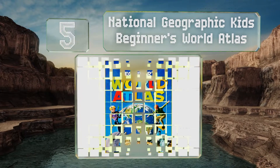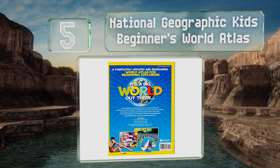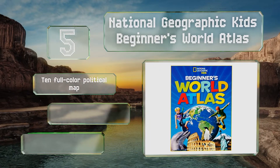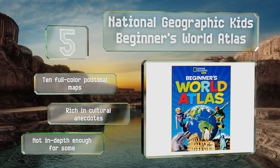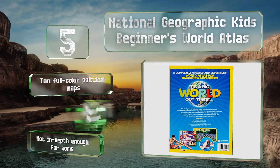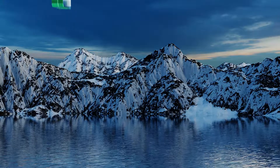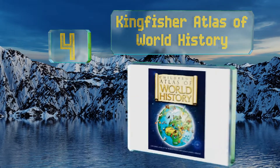At number five, the National Geographic Kids Beginners World Atlas gives young armchair explorers a snapshot of dozens of the most famous and fascinating places. It uses a series of icons that, once identified, can help a child quickly make sense of a given feature or region. It features 10 full-color political maps and is rich in cultural anecdotes, but it's not in depth enough for some.